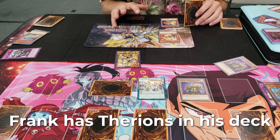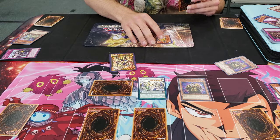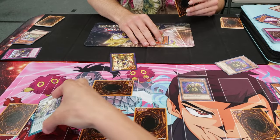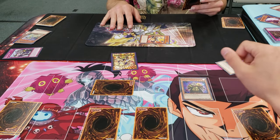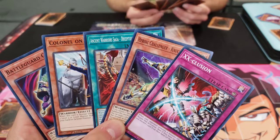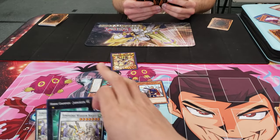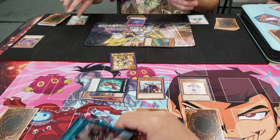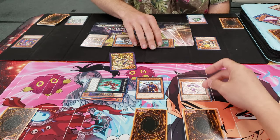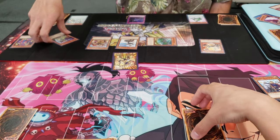Frank has Therions in his deck - Therions are good, they can special summon out pretty easily, have high attack, and can send cards back to hand or destroy them. After he gets rid of my synchro monster I pretty much have nothing left and he just whittles me down, so I unfortunately lose game one. Going into game two, I summon out the Colonel and bring out two level four lower warrior monsters, which I use to overlay into Gatekeeper. But it doesn't matter because Frank just pendulum summons his whole hand and kills me brutally and remorselessly. I lose and we move on.